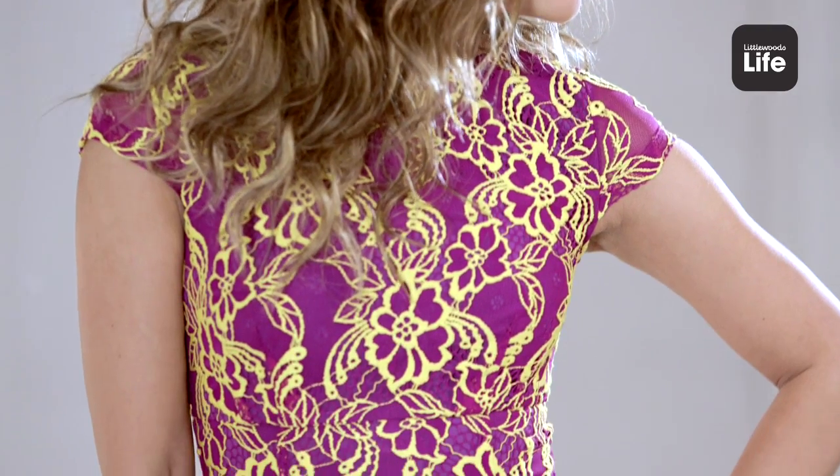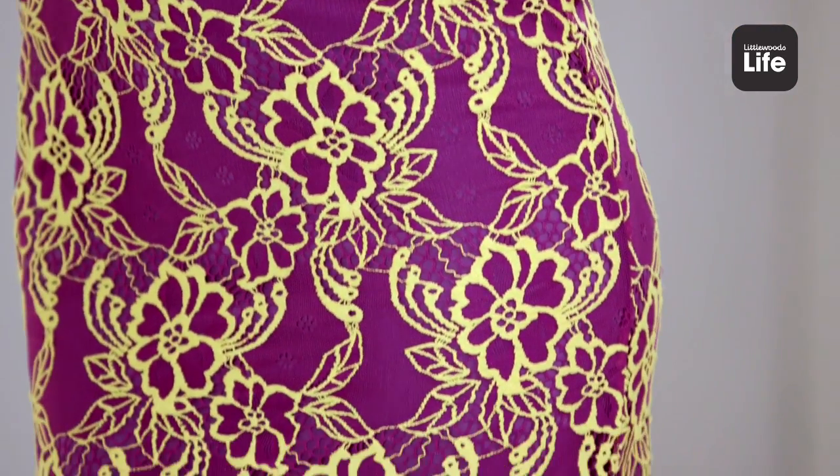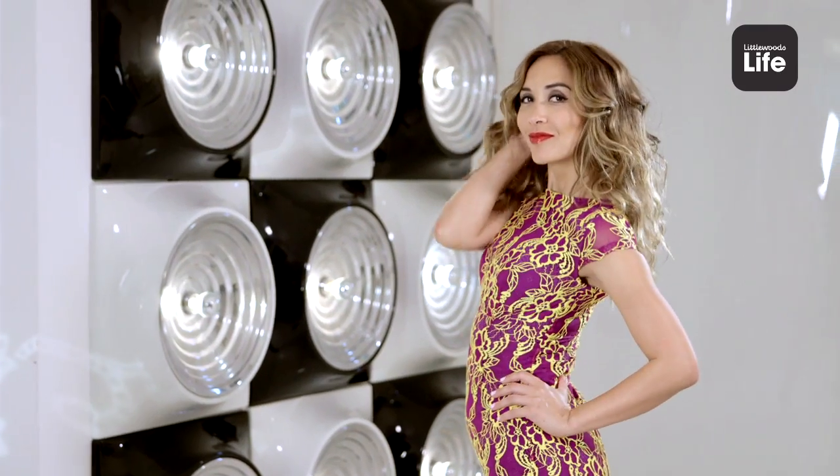This dress is not for the faint-hearted. It certainly stands out. You feel fantastic in it. The colours are bright and vibrant — you will not be missed in this.